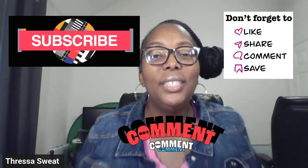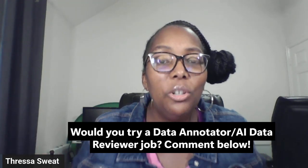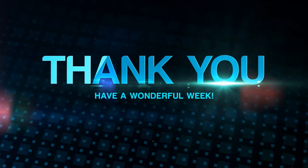If this video has been helpful, please hit that like button and subscribe to the channel. Turn on your notifications so you're alerted every time a new video goes out. Share the video, and comment below to let me know if this is a job title you'd be willing to pursue. You got this — you will find what you're seeking real soon. Trust the process. Thank you so much for watching, and I will see you in the next video.